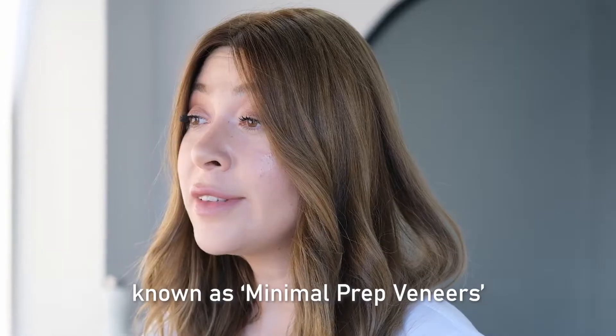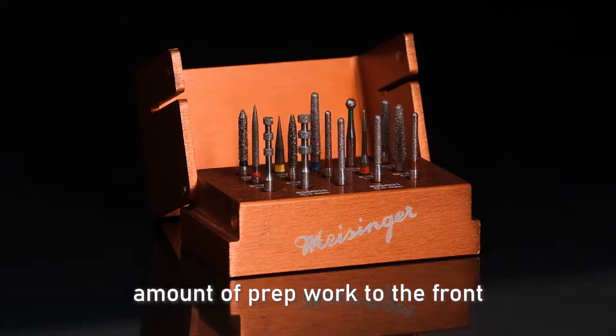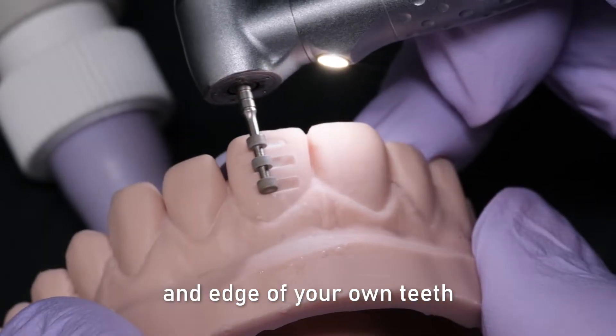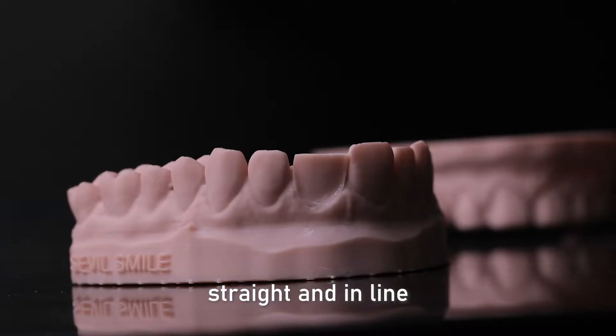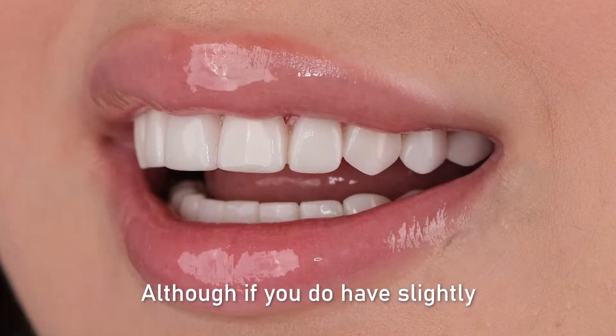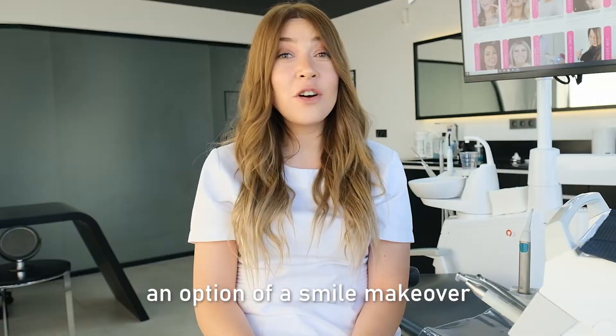Laminate veneers are also known as minimal prep veneers, as they only require the tiniest amount of prep work to the front and edge of your own teeth. Because of this, they are mainly suited to teeth that are already fairly straight and in line. Although if you do have slightly misaligned teeth, then this can still be an option of a small makeover for you too.